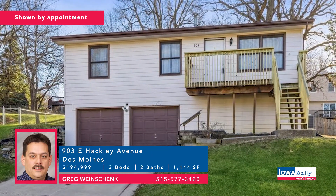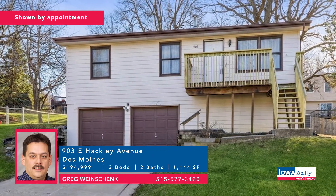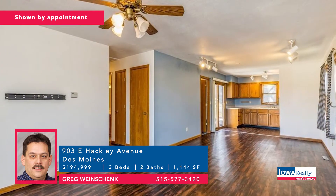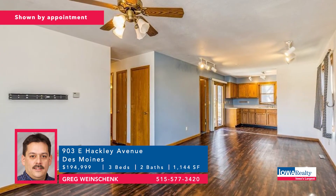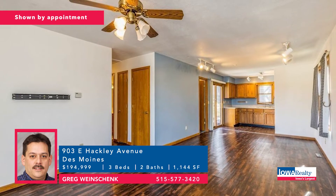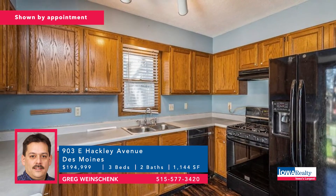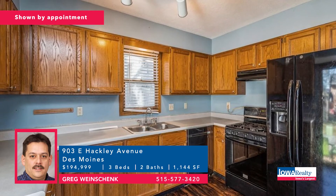Greg Weinshank with three bedrooms and two baths — a raised ranch with a Des Moines address in a quiet cul-de-sac. Nice-sized kitchen, the main bedroom has its own bath, lower level with a big multi-purpose room that could be a playroom, office, or another bedroom. Price: $194,000.